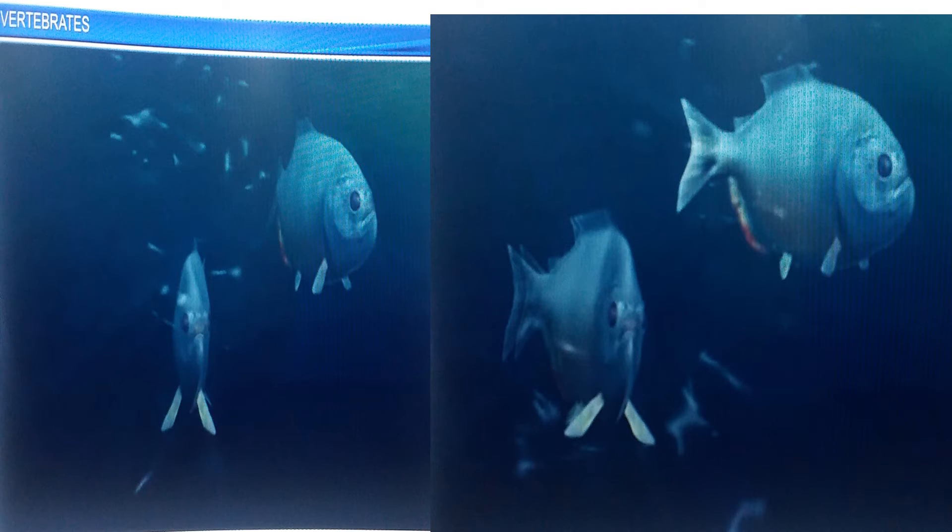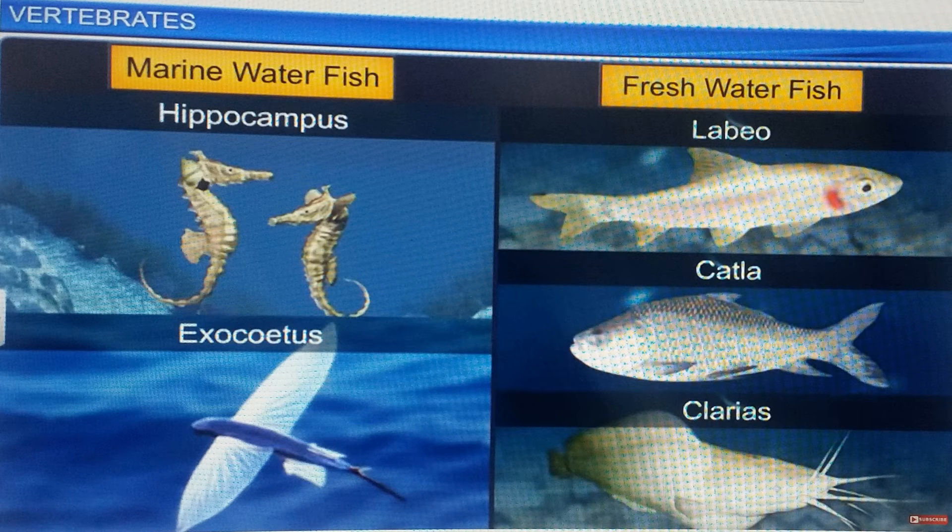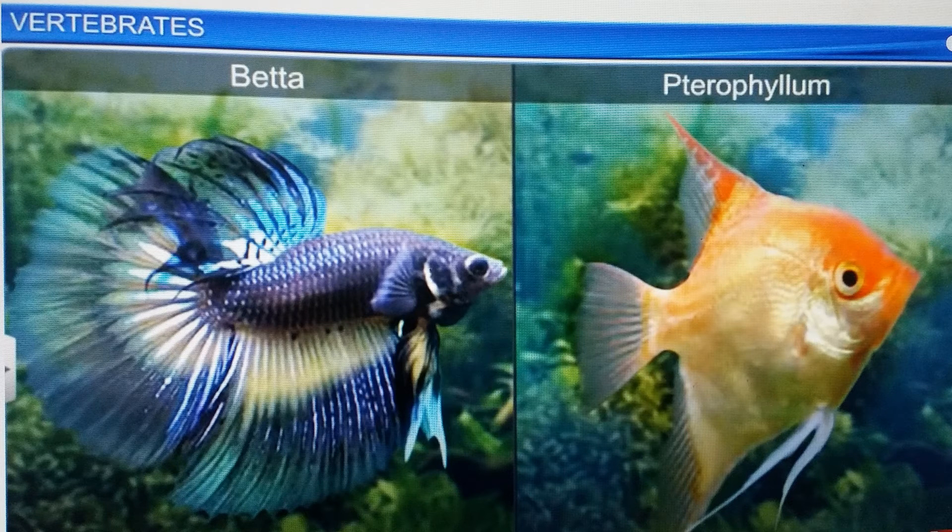Osteichthyes are dioecious. Fertilization is usually external; they are oviparous and exhibit direct development. Hippocampus and Exocoetus are marine fishes, while Labeo, Catla, and Clarias are freshwater fish. Some fish like Betta and Pterophyllum are used in aquariums.